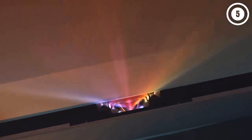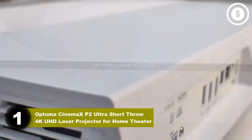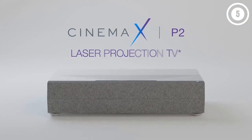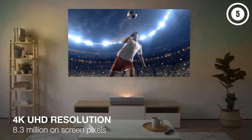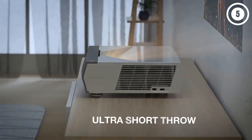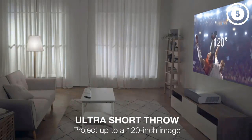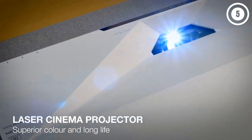Number one: Optoma CineMax P2 Ultra Short Throw 4K UHD Laser Projector for home theater. The Optoma CineMax P2 is an excellent choice for smart home entertainment systems. It's compatible with Amazon Alexa and Google Assistant voice control, and also has support for IFTTT, making it easy to integrate into home automation routines and connect to other smart devices. The Smart+ technology on the CineMax P2 is helpful even without a smartphone — the Android-based operating system lets you watch content through streaming apps.